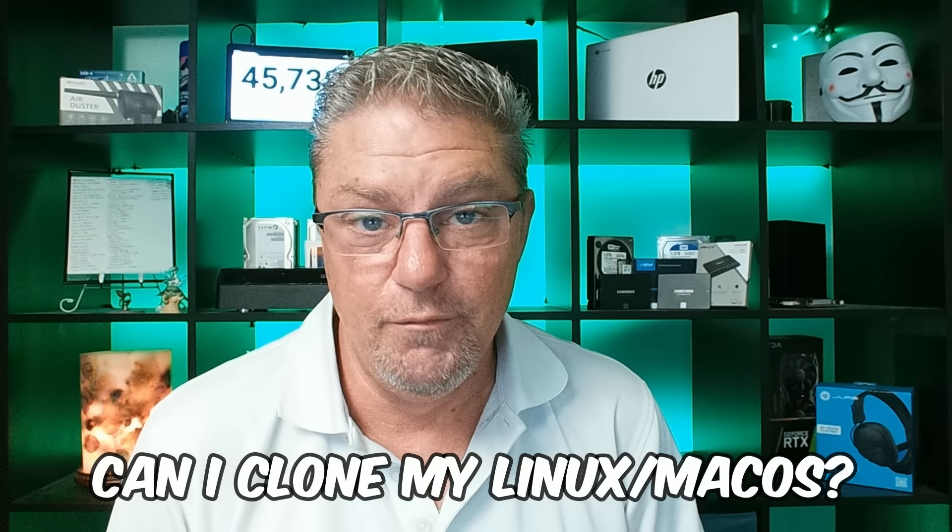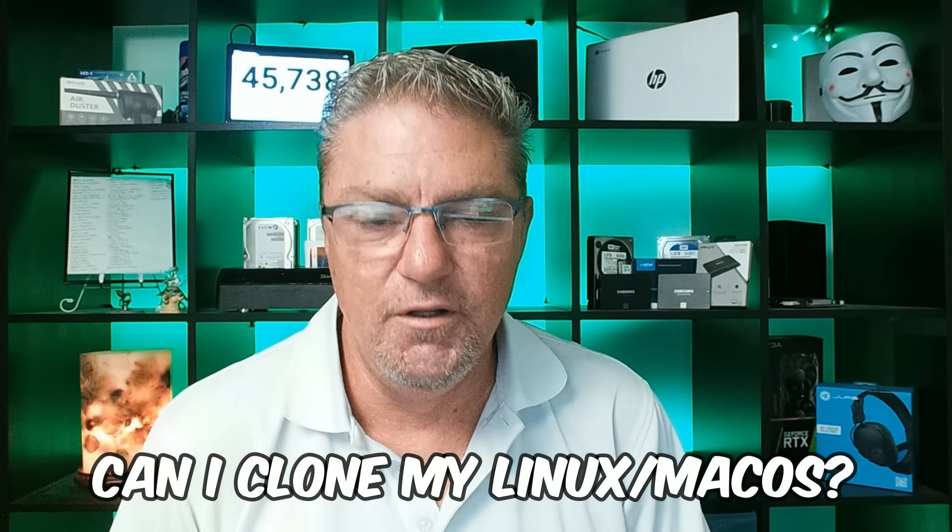Question four: can I clone my Linux or macOS? Absolutely. While this video was designed as a guide for Windows users, there are software programs out there that allow you to do the same thing for both Linux and macOS. You just need to look around for programs that work for your specific operating system.